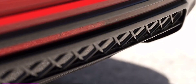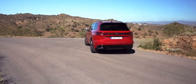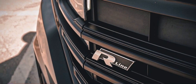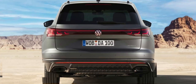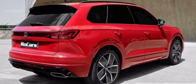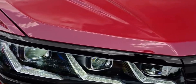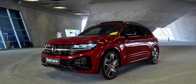The Touareg R-Line's streamlined silhouette minimizes wind resistance, ensuring every drive is stylish, comfortable, and efficient. At the rear, the sleek LED taillights with a distinctive signature leave a lasting visual impression and ensure maximum visibility for other drivers. The dual exhaust tips, finished in chrome, inject a touch of sportiness and add a dynamic flair. The overall exterior design of the Touareg R-Line is a masterful fusion of elegance and modernity, effortlessly commanding attention wherever it ventures.